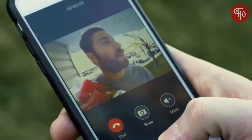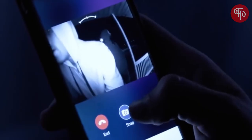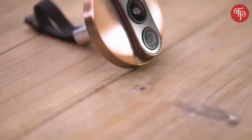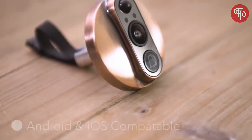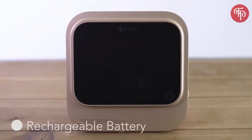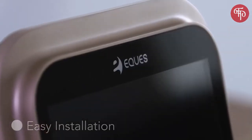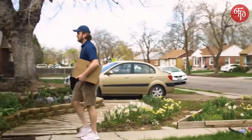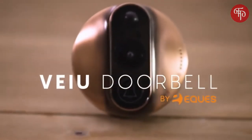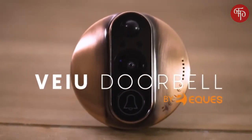Whether you like entertaining, want more safety for your family, are away from home, or just want to see who's on your doorstep, the VIEW doorbell is a life-changing solution. With your support, together we can make our product come alive. We can put the VIEW doorbell into full-scale production and deliver it to your door soon — the world's smartest video doorbell, at your fingertips.